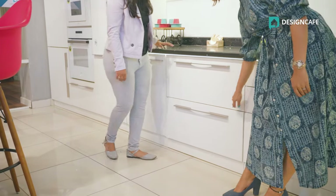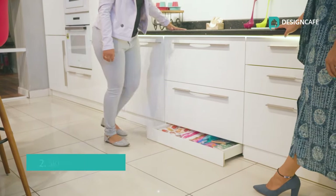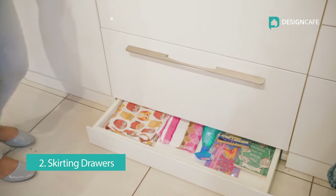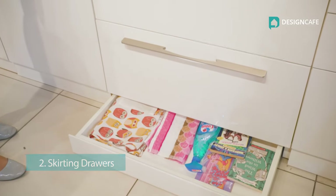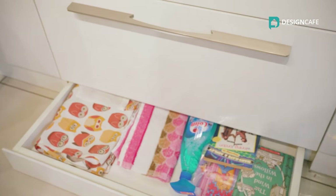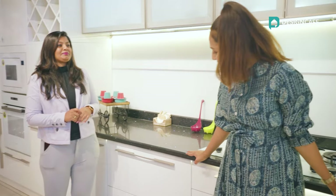But this surprised me. At Design Cafe, they have something called a discard drawer which can store a lot more items — be it your towel, napkins, detergents, kitchen books, important documents. That one extra space can be such a game-changer. That's very convenient.